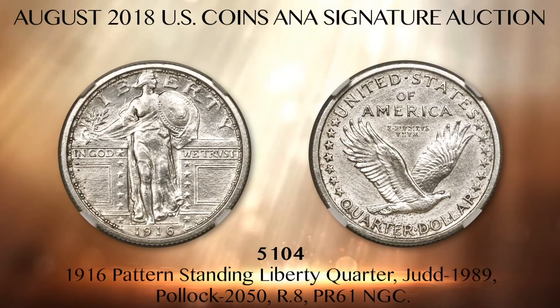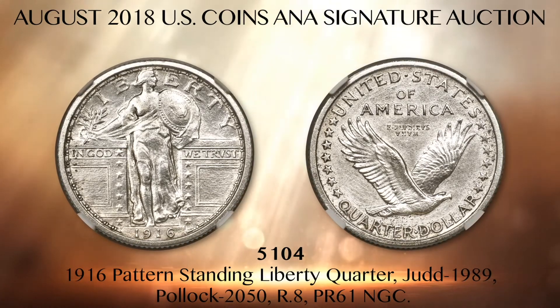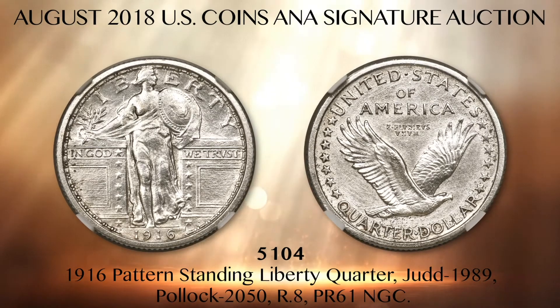This newly discovered example has all of the olive leaves intact, per Herman McNeil's original design, which makes it of great importance to collectors. Other design elements differ from regular 1916 quarters, including Liberty's head detail, incomplete engraving of the shield, and an absence of the designer's initial to the right of the date. For Standing Liberty Quarter collectors, this Judd 1989 pattern is of extraordinary significance. We invite you to come see this long-lost coin in person in Philadelphia and witness its historic first public auction sale.